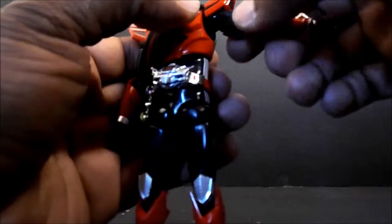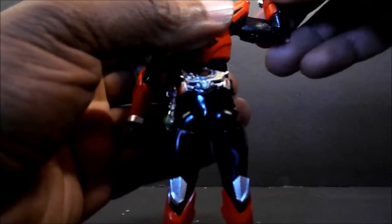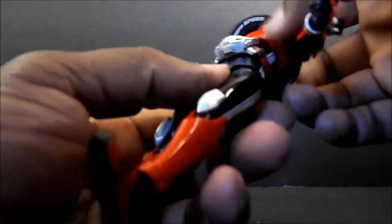You have a bicep swivel and a hinged elbow that gives you more than 90 degrees, although the sculpting right here does hinder it a little bit — if you move that out of the way you can get a little bit more range. You get the diaphragm joint which gives you your ab crunch and full range of motion, and you get the waist swivel also — it's a little bit stuck on mine but I'm not going to force it and break it.